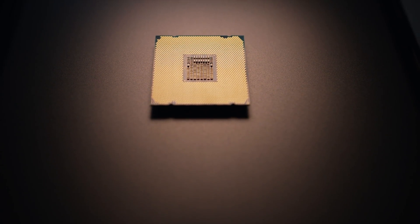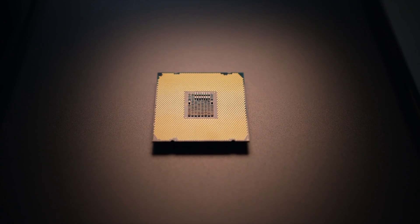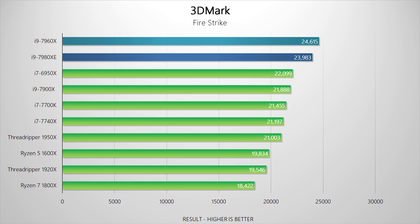These processors aren't meant for gaming since there are much better values in this market if you just want to have a good time, but no review would be complete without a little gameplay. The 3DMark Fire Strike benchmark loves the number of threads offered by the Extreme Edition and the 7960X, and their lead is absolutely massive. But Time Spy is a little different since the graphics card dictates more of the score, so all the CPUs score very close to one another.